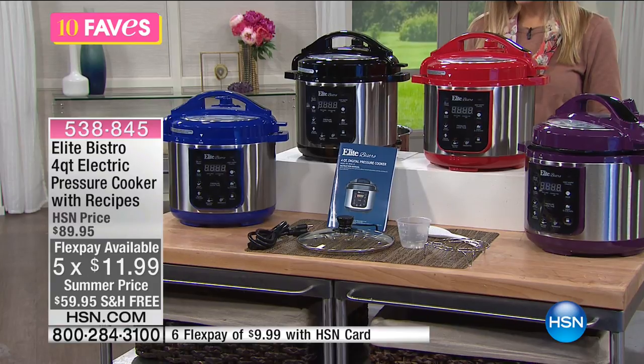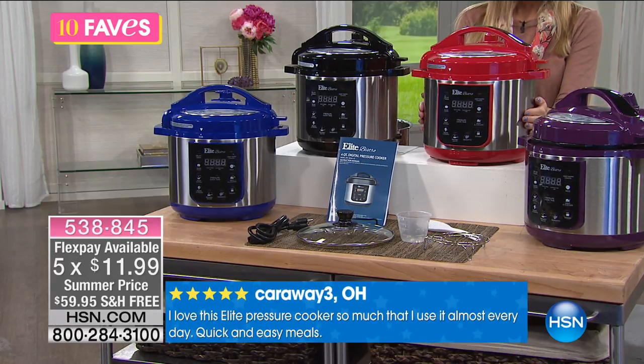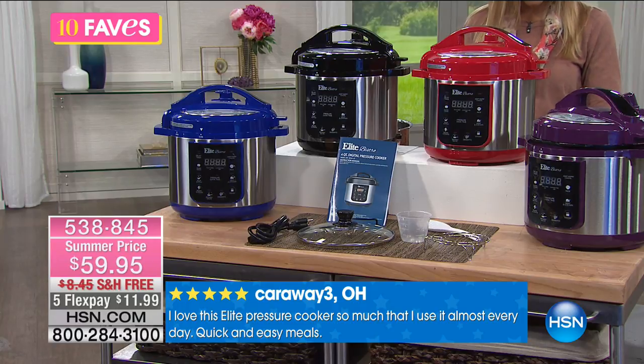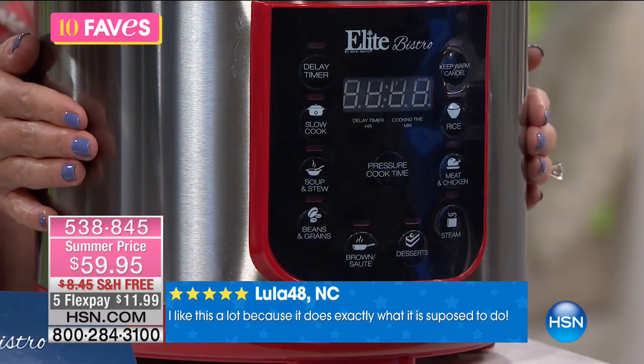Now this isn't just any pressure cooker — this is from Elite Bistro, and to me this is kind of that perfect sweet spot in size because it's a four quart pressure cooker. It is a huge customer pick; we've sold over 20,000 of the four quart pressure cooker from Elite Bistro just since October.